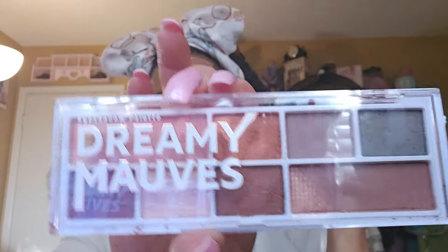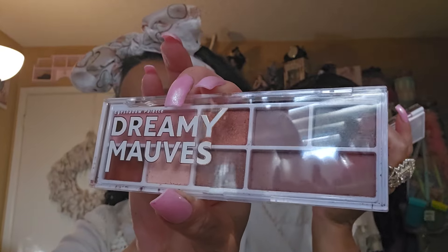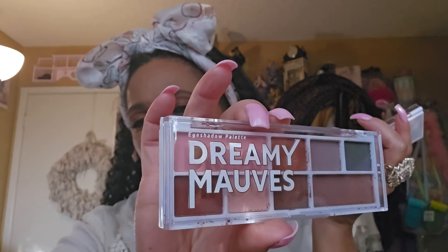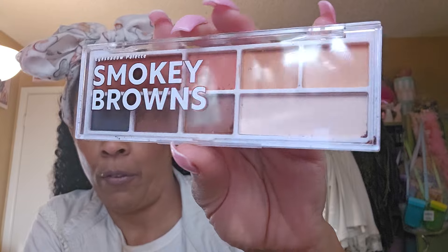These are two new ones, I'm so excited. This is Dreamy Mauves — the light's bouncing on it. I'm going to do some swatches. This one's called Dreamy Mauves and you guys, they are so richly pigmented. They're not powdery. They're beautiful.